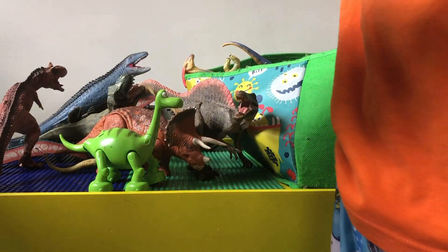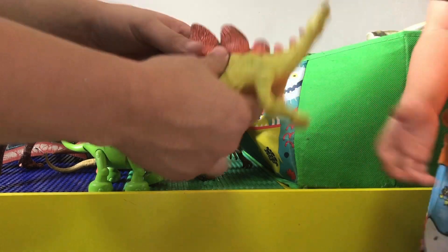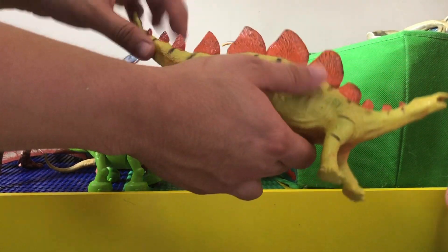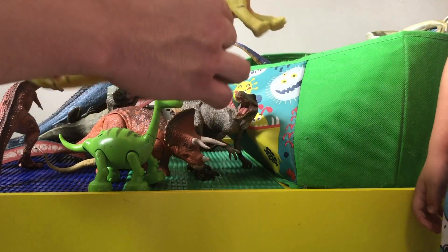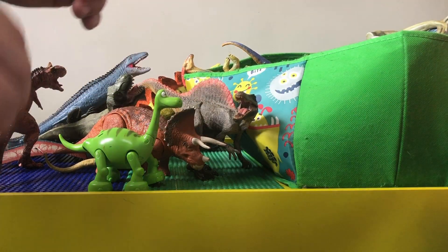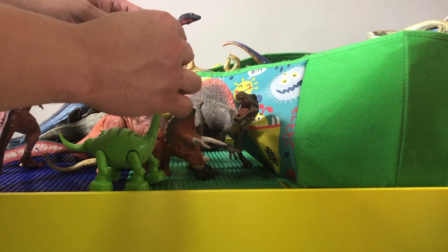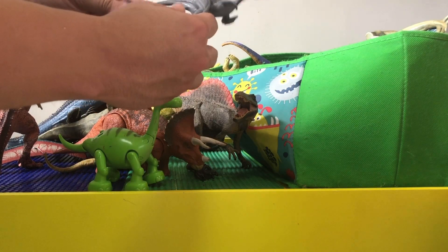This is a stegosaurus — a soft little stegosaurus with a yellowish body and orange plates. Yeah, this is really good for kids. This is a mononychus — I think these are one of the newer ones from Dino Rivals.